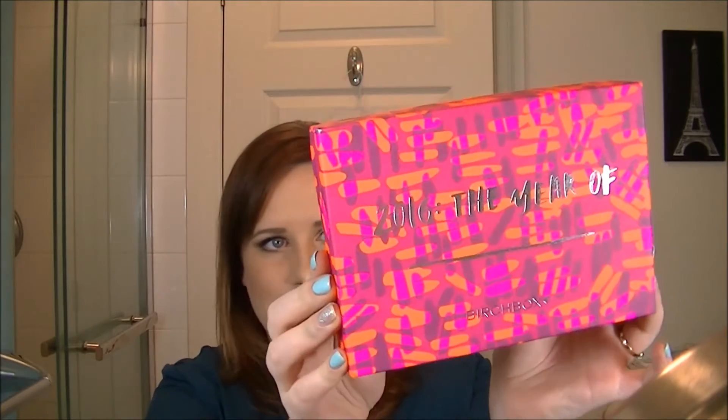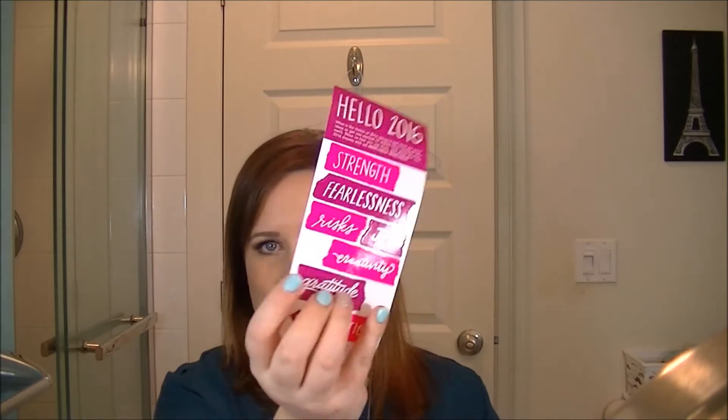So this is the Birch Box one and it's pink with orange and purple — it's kind of fun. It says '2016: The Year of...' blank. It came with these stickers, which I guess if I was 14 I'd love, but I'm 32, I don't have a binder. The stickers say things like fearlessness, risks, joy, and creativity. And then it comes with its usual card where it tells you what full sizes cost.